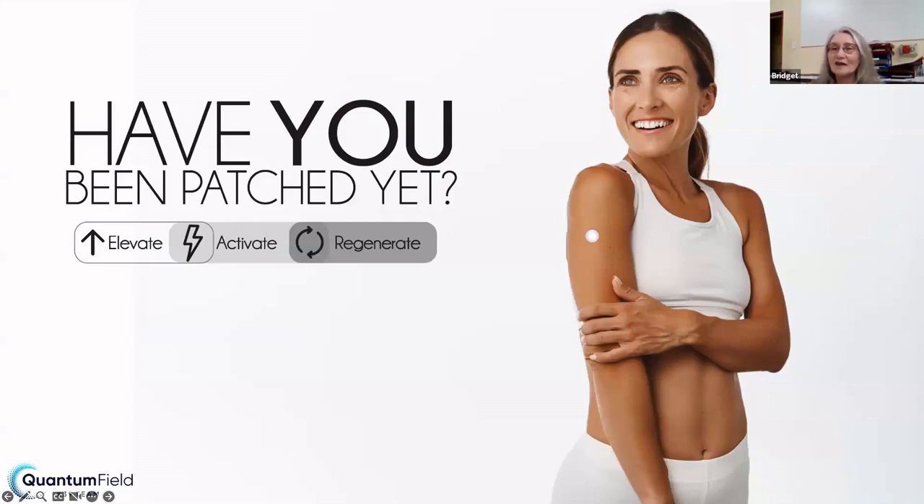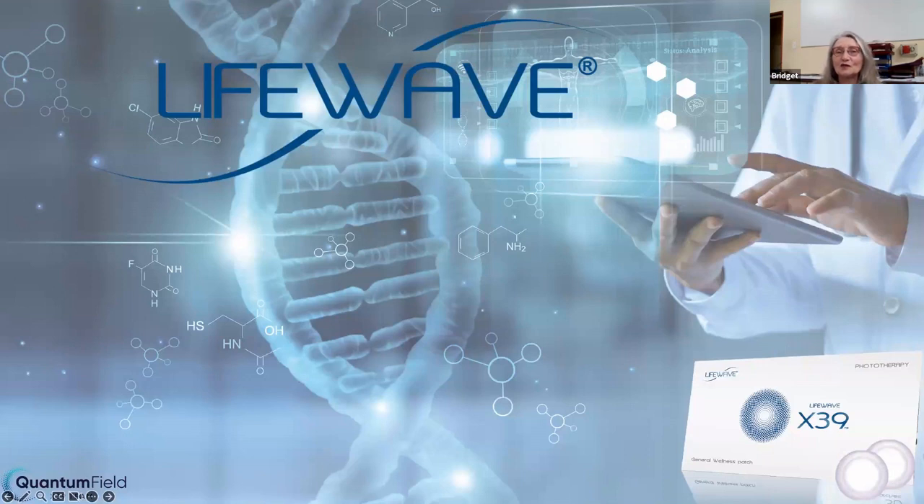So what is the question here? Have you been patched yet? And what is this patch going to do for you?